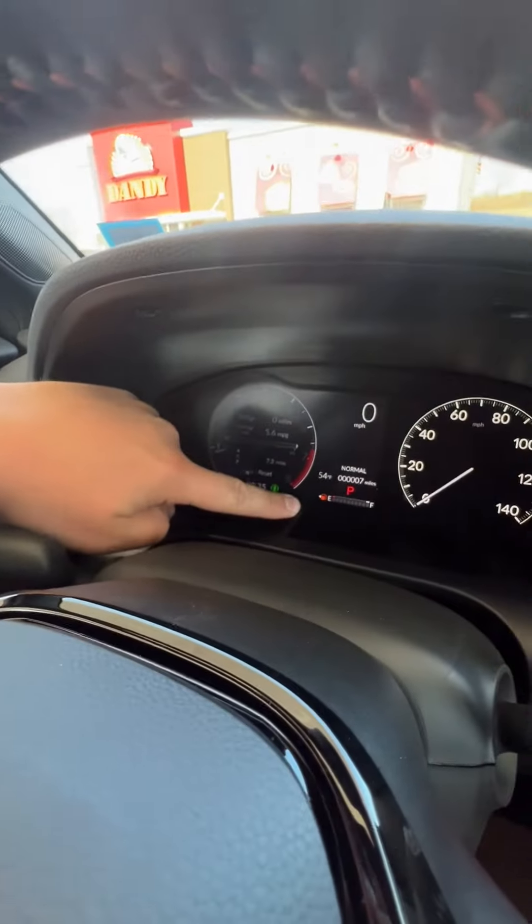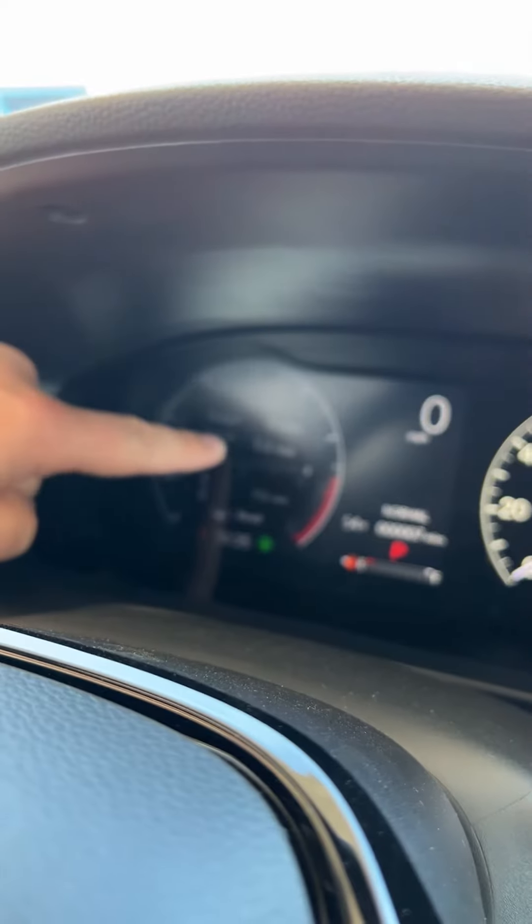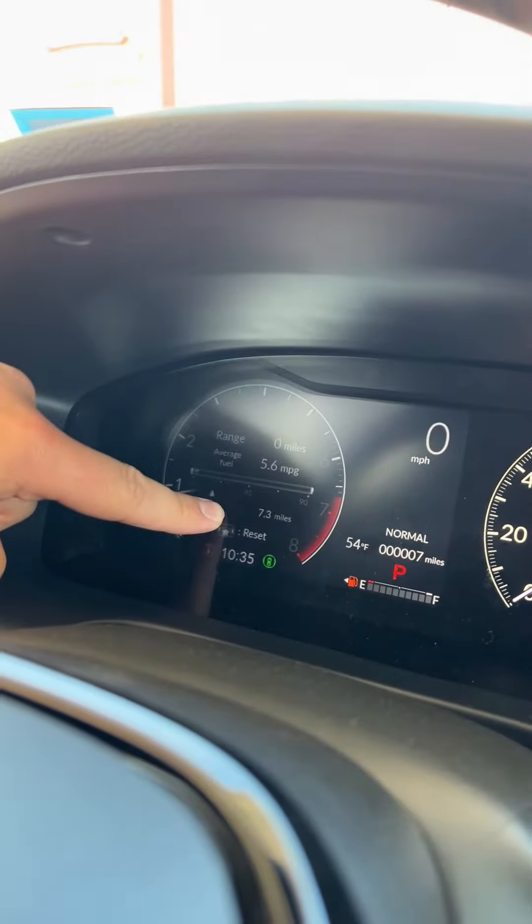We're about ready to put gas in our car, but I want to show you we're at seven miles on the odometer. The gas tank is pretty much empty and we know our range is at zero. We're averaging 5.6 miles at that 7.3 miles that we've gone so far. So let's see how many gallons this vehicle takes and how much it's going to cost.